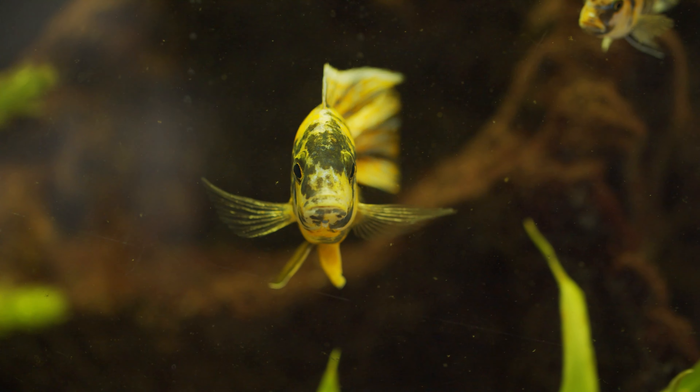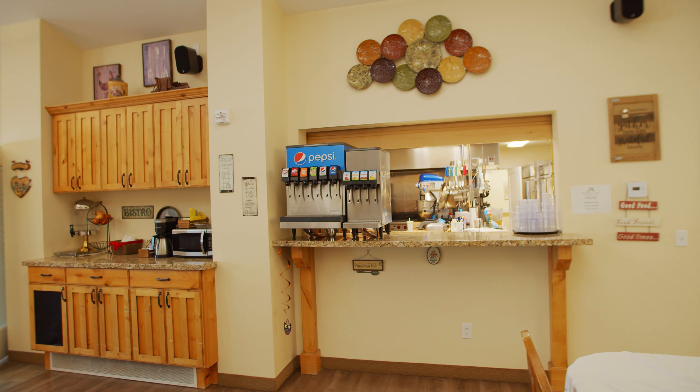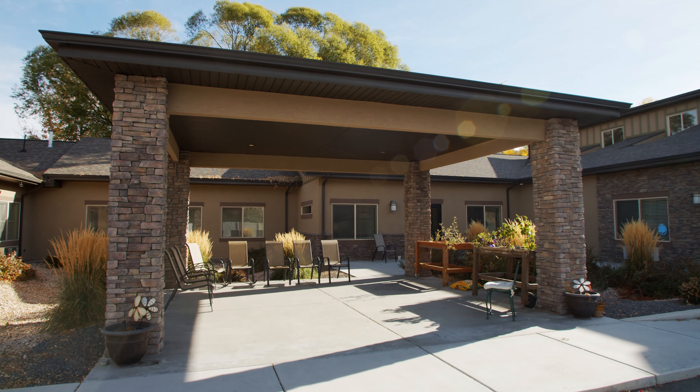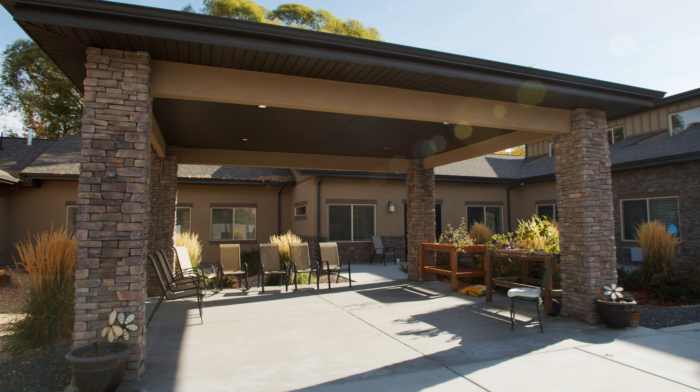We have a nice fish tank in the living room. We have kitchens on both our assisted living and memory care side. We have a nice patio outside where the residents like to gather and talk and do activities.